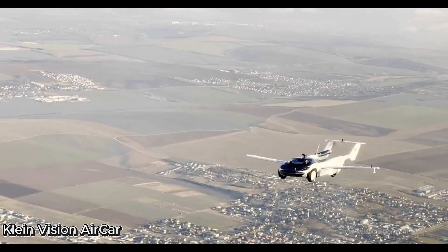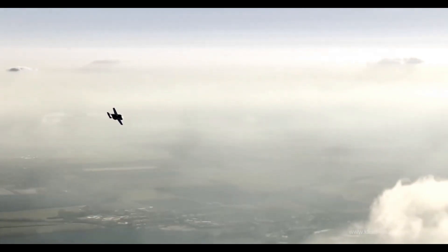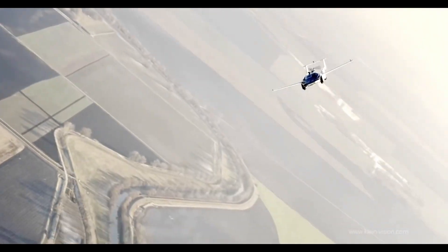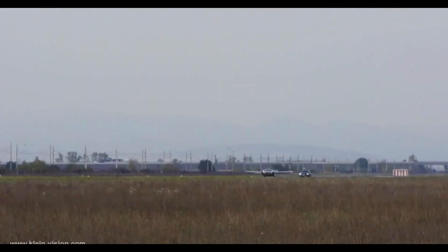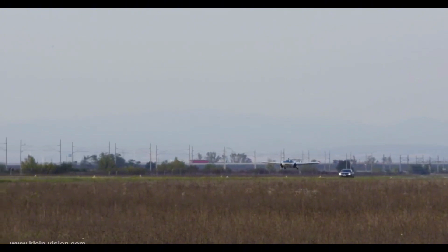The Klein Vision Aircar is making the dream of flying cars a reality. This futuristic vehicle transitions from a sleek sports car to a fully functional aircraft in under three minutes.